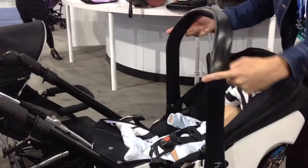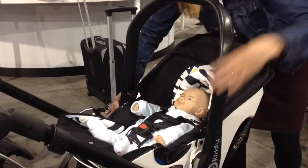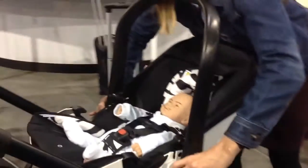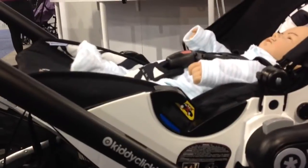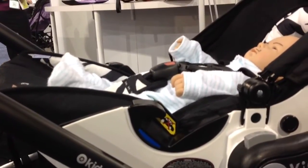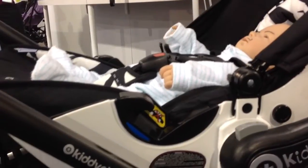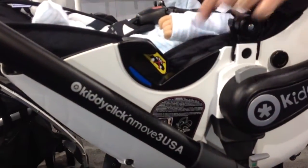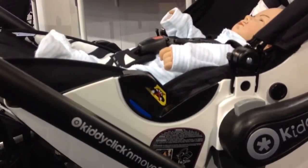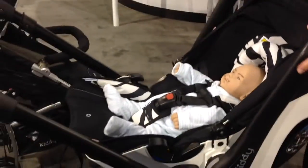The semi-upright recline position will be mandatory for when it's in the vehicle. When Heather puts the handle back, you'll notice there is a block to the belt path, and also the seat will not click into the base when it is in this position. So it will be impossible to install it either with or without the base in this position — they have clearly thought of that.